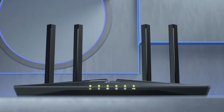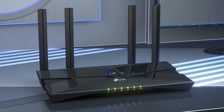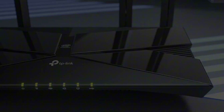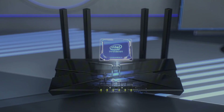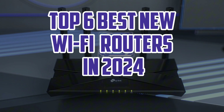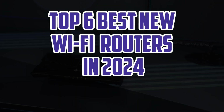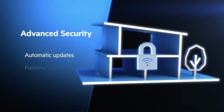Hello guys, welcome back. Get ready to supercharge your internet experience with the latest Wi-Fi routers. With speeds of up to 30 Gbps and reduced latency, these cutting-edge devices promise seamless connectivity and unparalleled performance. Here are the top 6 best new Wi-Fi routers in 2024, designed to take your online experience to the next level.